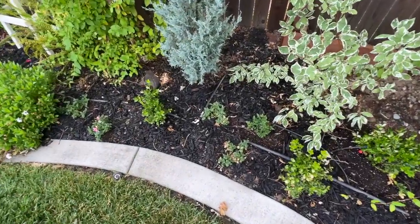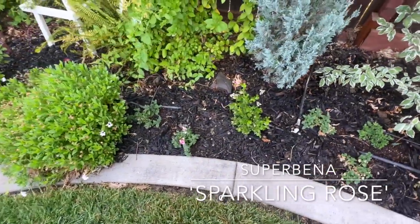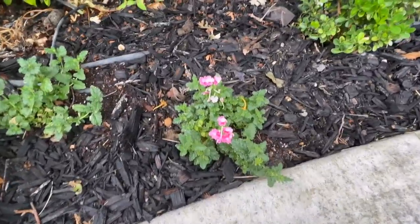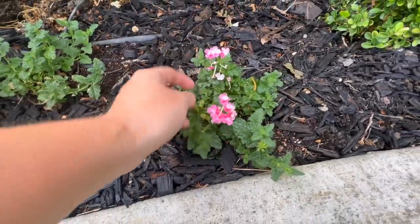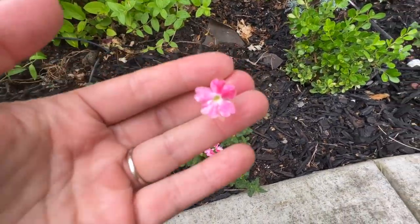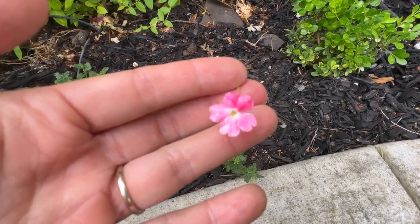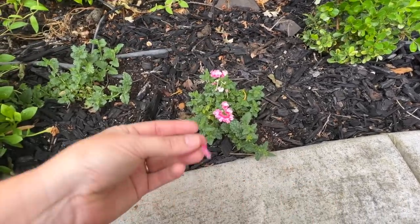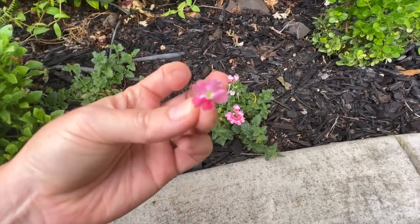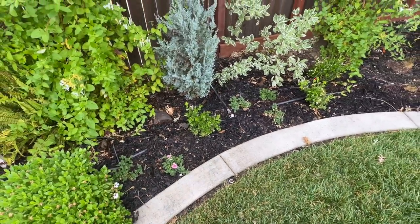Over here I splurged and ordered five Supertunia Sparkling Rosé, which is kind of the companion plant to the Sparkling Amethyst. I had yet to see this at any garden center, so that's why I ordered it. I'm so glad I did — I can't wait for it to start blooming. I just put this in right before vacation about two weeks ago so they're still new plants, but they'll start growing and it'll be a really pretty pop of pink.